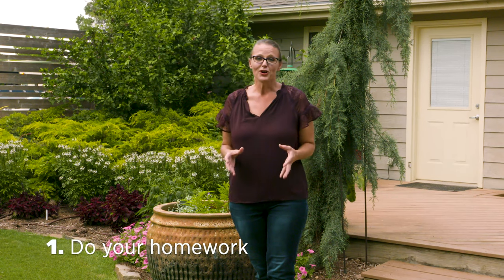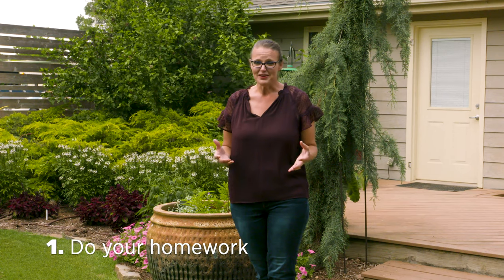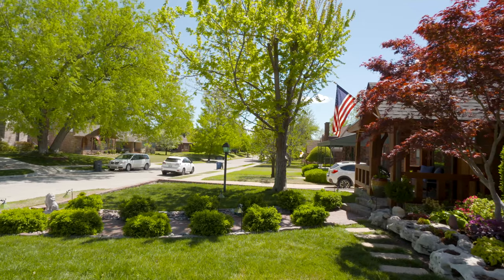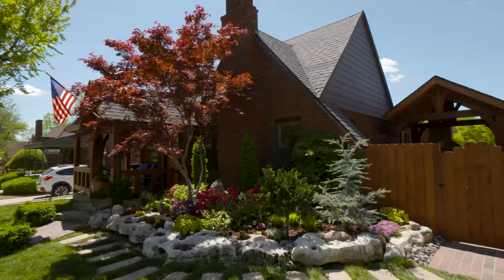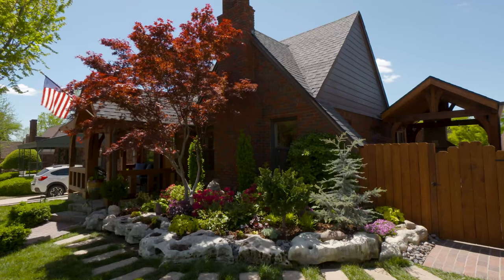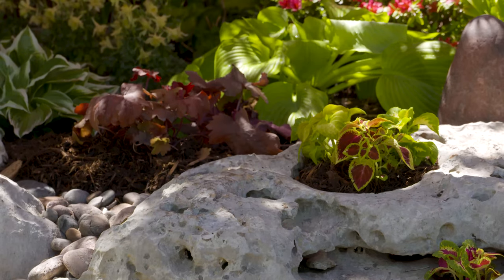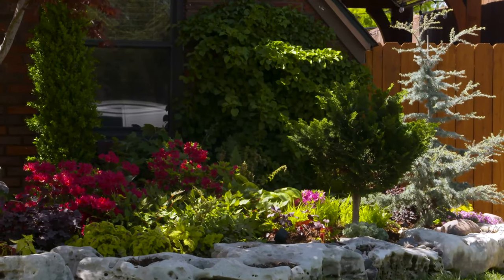Tip number one: do your homework. The first thing is to know your backyard — know the existing conditions, whether you have trees or full sun, what your soil conditions are like, and whether you already have native plants or other plants in your landscape. By knowing those things, you will help save yourself money and potential failures as you go forward.